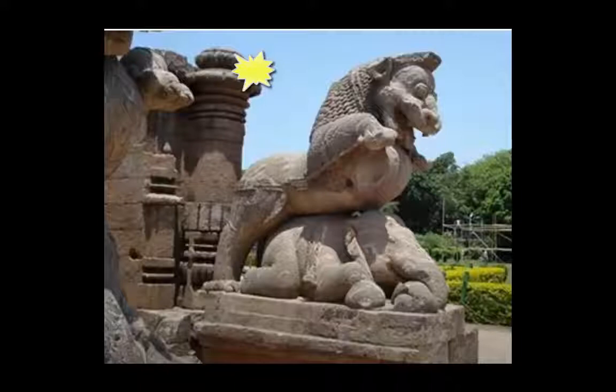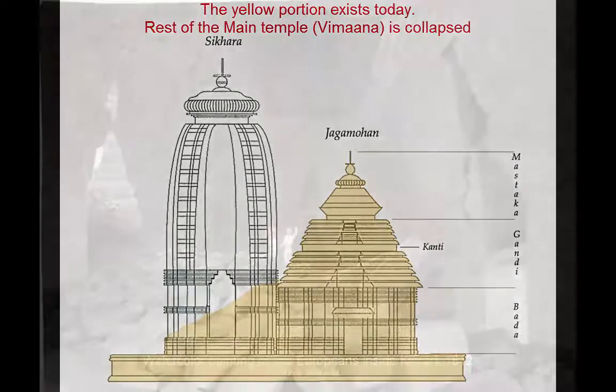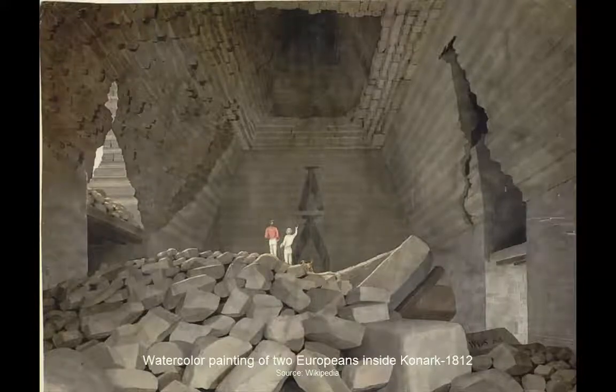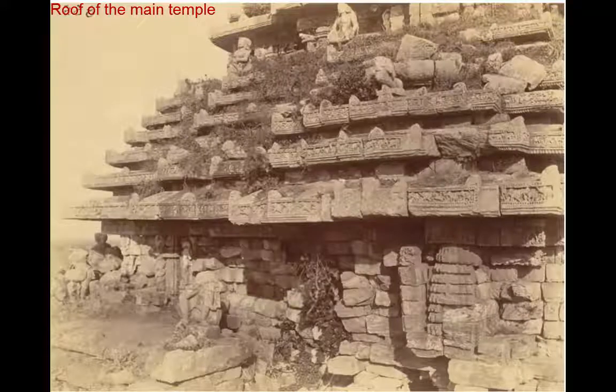It is estimated that the main temple must have been around 230 feet tall. It collapsed sometime in 1837. The Jagmohana, which is about 130 feet tall, still exists and is the primary surviving structure of the ruins. The cause of destruction of the Konark temple is not very clear. Several theories exist which mention that the cause could be from natural forces because the temple was close to the ocean, or could be from an intentional destruction between the 15th and 17th centuries.